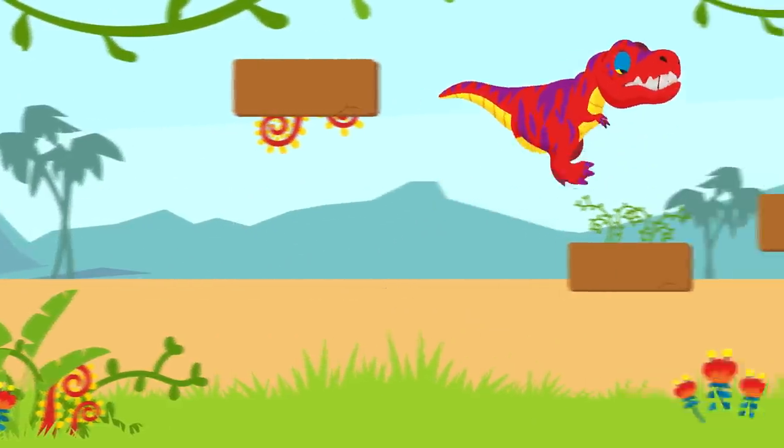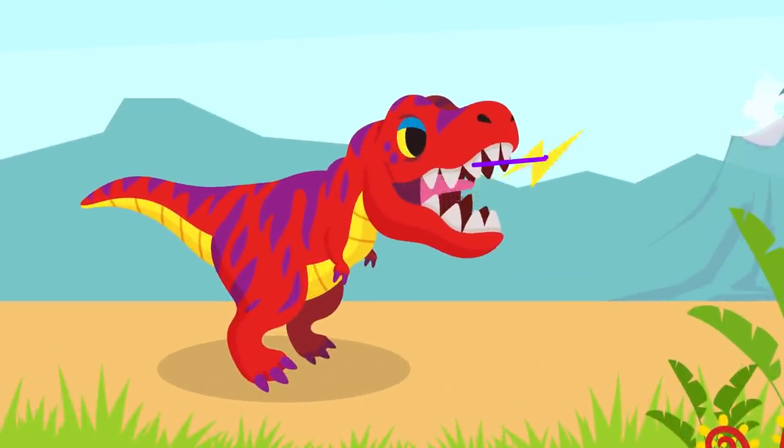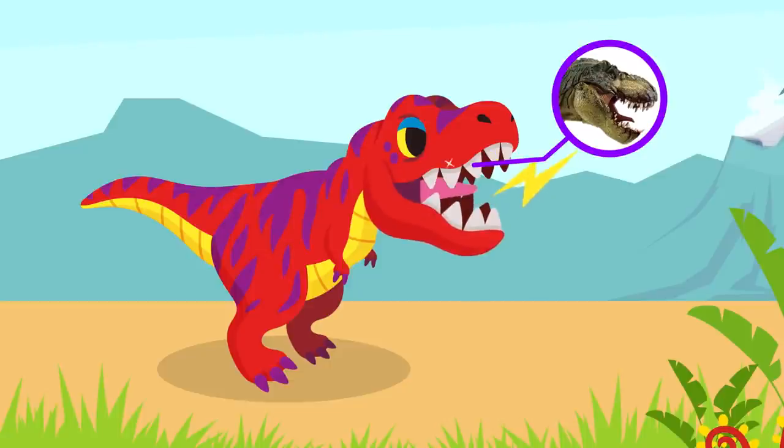If it finds prey, it'll chase it with its strong back legs! And look at those sharp teeth, like a saw blade! Once it bites its prey, it'll never let go. Wow! That's amazing!